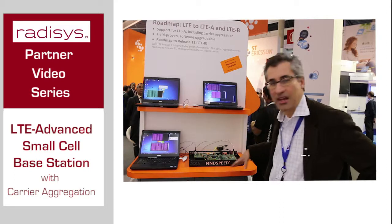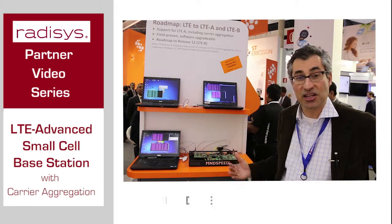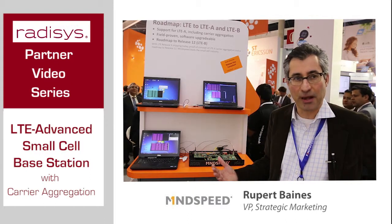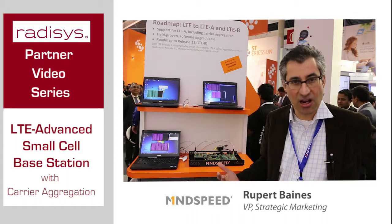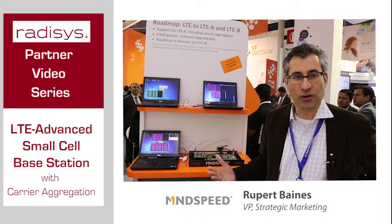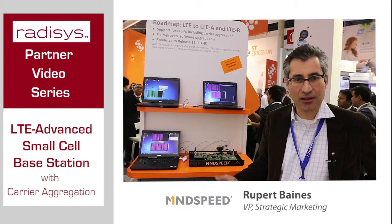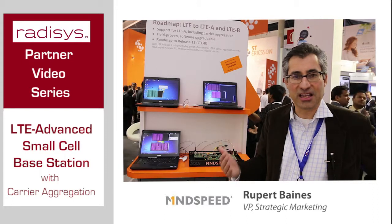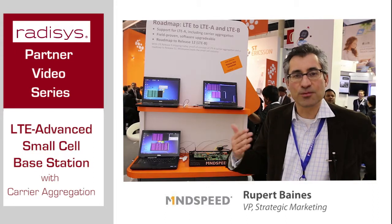What we have here is a complete base station and what we're demoing is actually an LTE Advanced based small cell base station. Our customers are deploying LTE small cell base stations now. Large volumes of these are being used in Korea and Japan, and there are trials going on in the US and in Europe for LTE small cells, but of course the technology always moves forward.